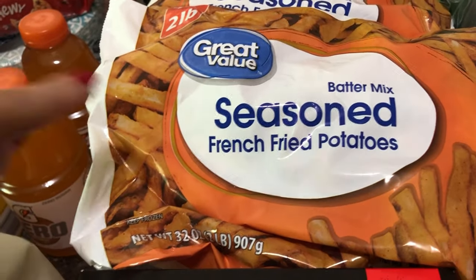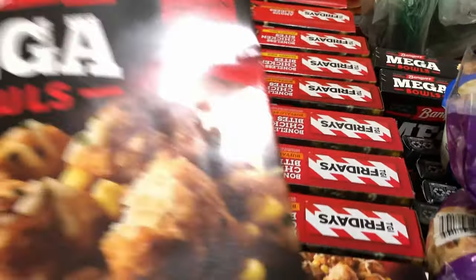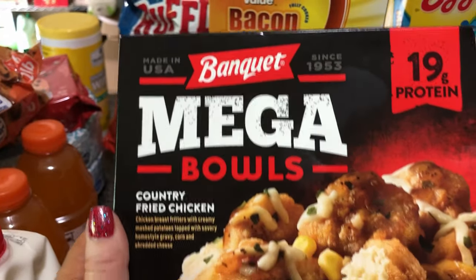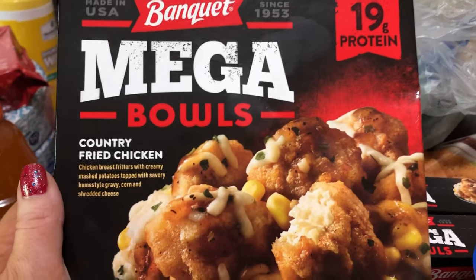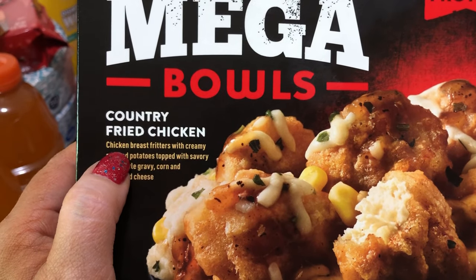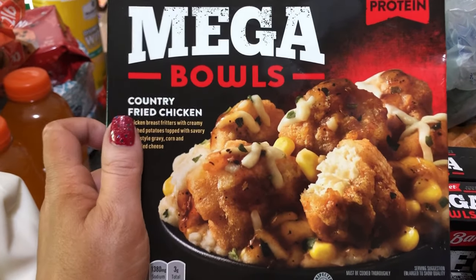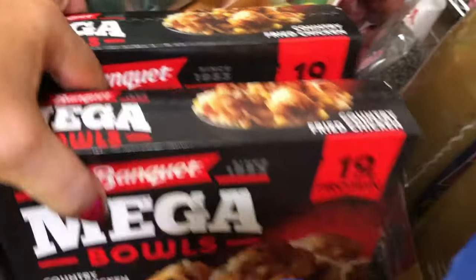We also got seasoned french fries — we got an air fryer and I like to fix these in there, it's really good. I told you guys I got a lot of freezer meals and here they are. First I got this Banquet Mega Bowls — I didn't know Banquet was making this kind of stuff. It's 19 grams of protein, it's the country fried chicken — chicken breast fritters with creamy mashed potatoes topped with savory homestyle gravy, corn and shredded cheese. It's kind of like the KFC Famous Bowl. I have four of those because of a substitution.